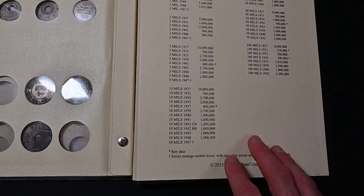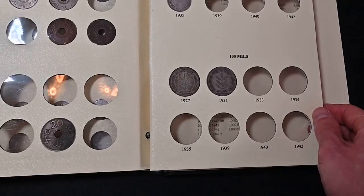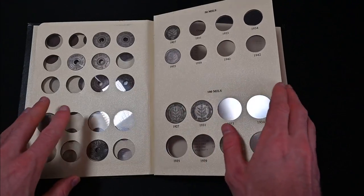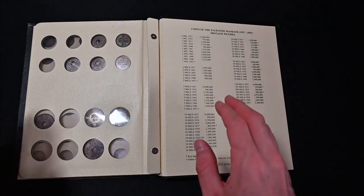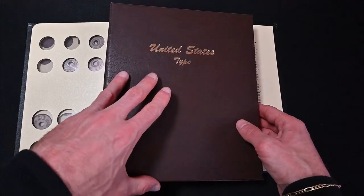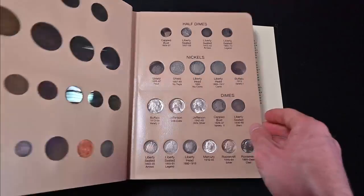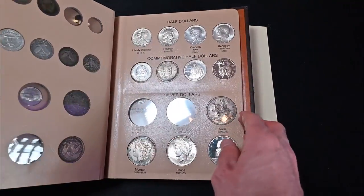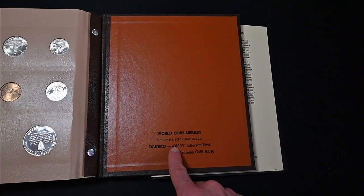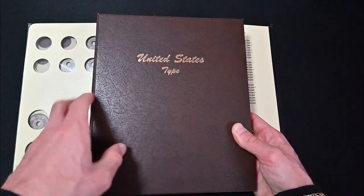I do like that it has the mintages — it's really helpful and handy. I like the album style; it's like a Dansko style. If you don't know what Dansko albums are, they are like the crème de la crème of coin albums. It's a defunct company, which is frustrating because they made the best albums. This is an example of a Dansko album with my US typeset. These albums, not including the coins, are actually selling for like $150 each on eBay just because of their quality. They really are the gold standard of coin albums.